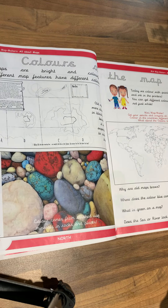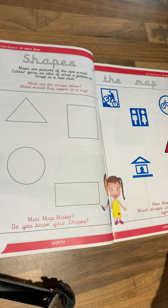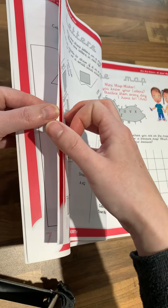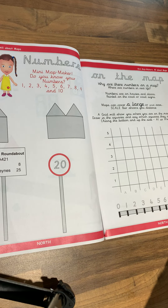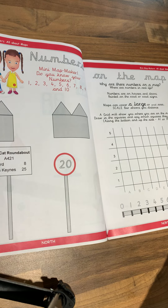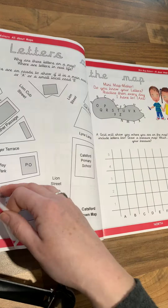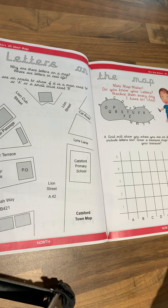It talks about colour in maps, and shapes on the map — what are these shapes? There are lots of numbers on a map — what do they mean? There are lots of numbers around outside when you go for your daily walk; can you see any numbers around? And there are letters and words on a map — what do they mean?